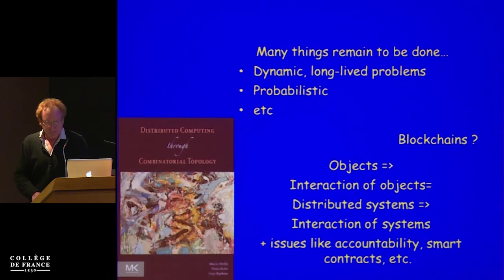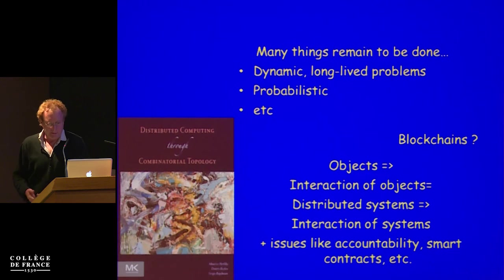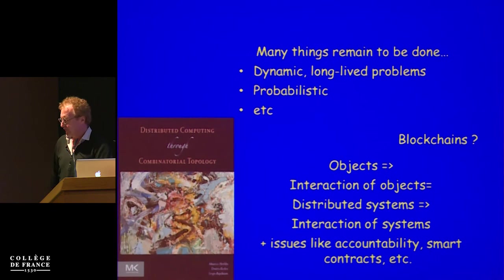Topological distributed computing is the science of perspectives: as people talk to each other their perspectives evolve, but they can evolve in very complicated ways depending on how they talk and the environment. Topological techniques are especially needed to analyze more dynamic systems where the number of processes changes, and of course where algorithms are probabilistic — as related to blockchain techniques. The evolution of this area has started with objects as in the museum, then distributed systems are objects interacting with each other, and maybe you could think of blockchains as distributed systems interacting with each other, with the main interesting issues of blockchains remaining open.